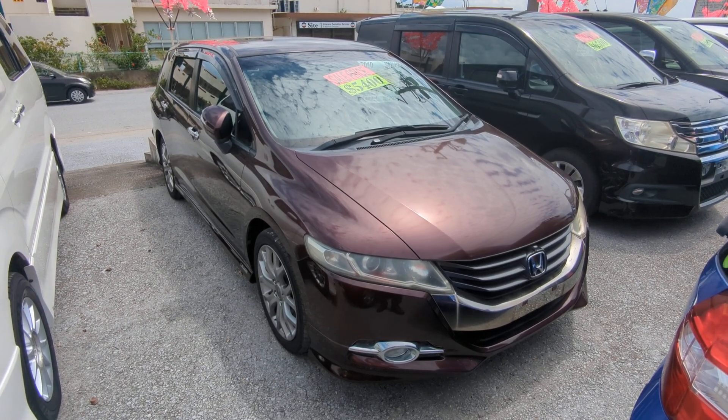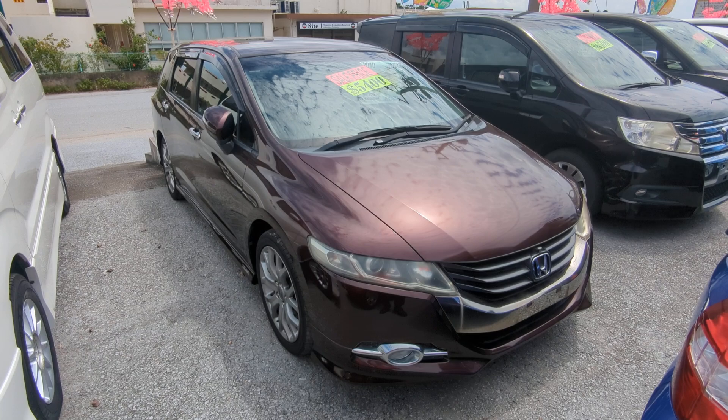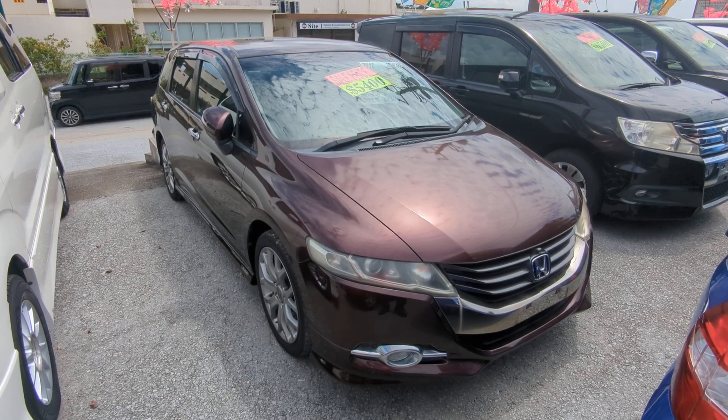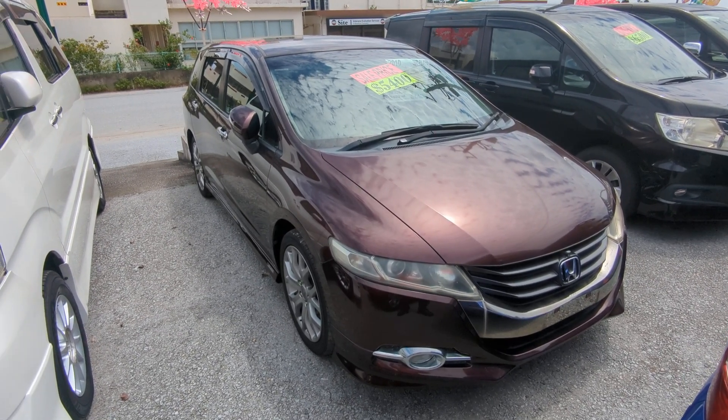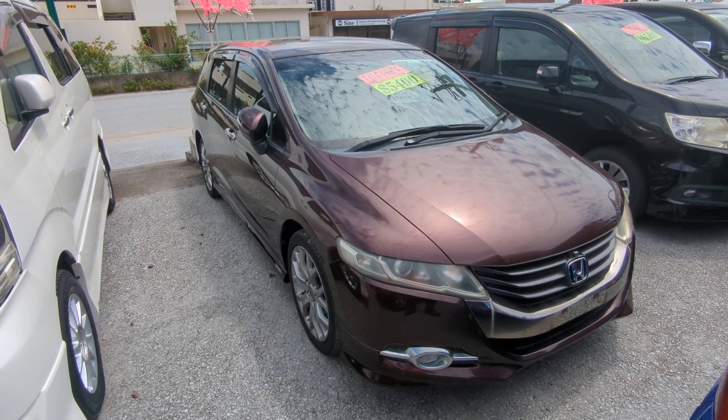Hey everybody, this is Donna with Johnny G's Cars, voted the best place to buy a car in Okinawa by the military community of Okinawa. Today I'm going to show this 2010 Honda Odyssey — this is the Absolute Edition. It's got 106,000 kilometers on it, which is approaching 66,000 miles.